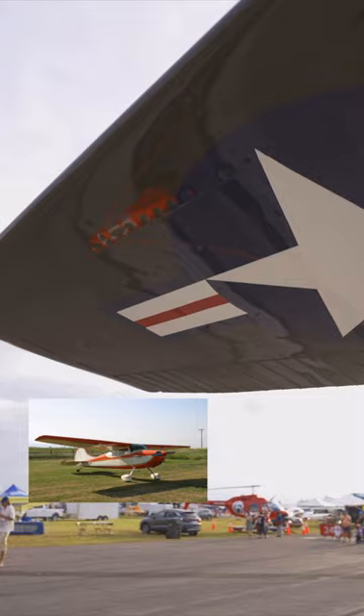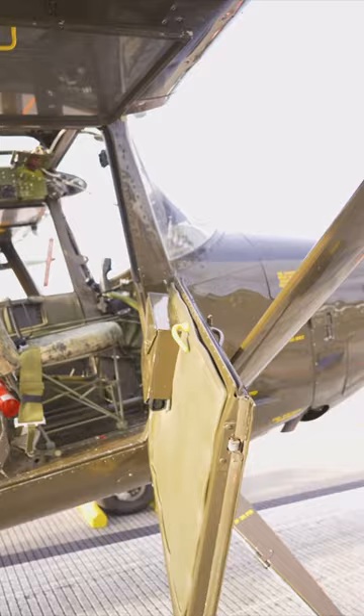Based on the Cessna 170, it was redesigned to maximize visibility with angled side windows, a redesigned rear fuselage that allowed a better rear view, and transparent panels in the wings directly over the cockpit.